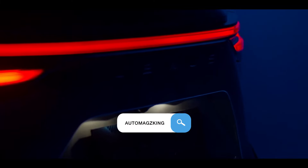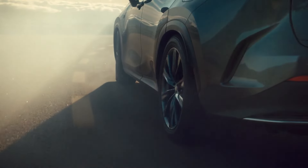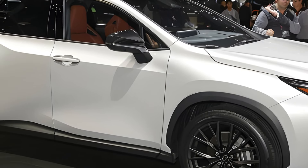Hey gearheads, welcome back to the channel. Today we're taking a look at the all-new 2025 Lexus NX. This compact luxury SUV is like a Swiss army knife — it can do a lot of things, but is it the best at any of them? Let's find out in this in-depth review.